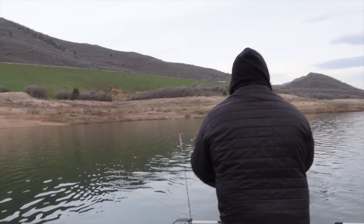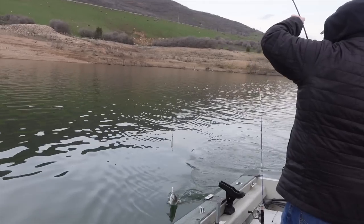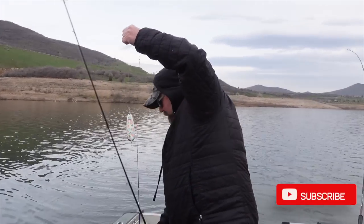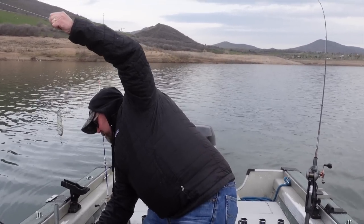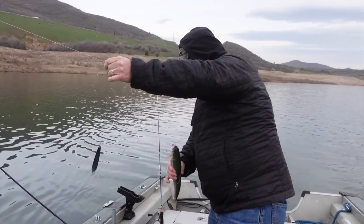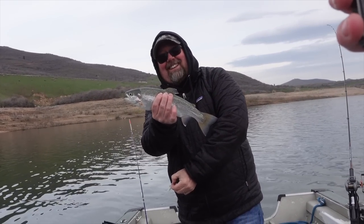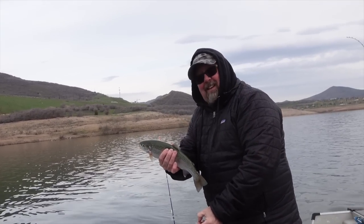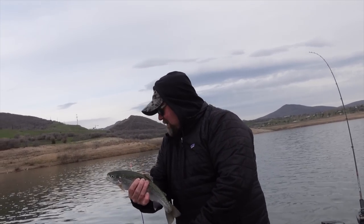Nice little rainbow. That's a good one. They're fat aren't they? Yeah! Heck yeah guys, that's fish number six!